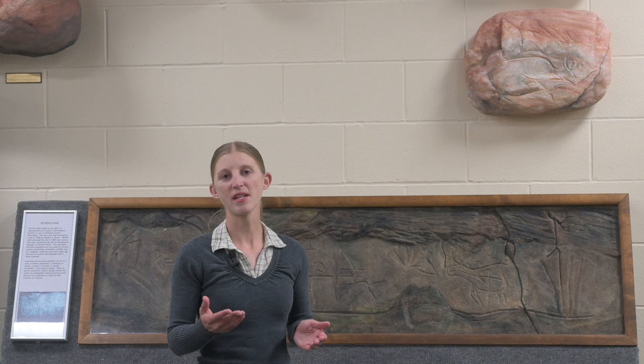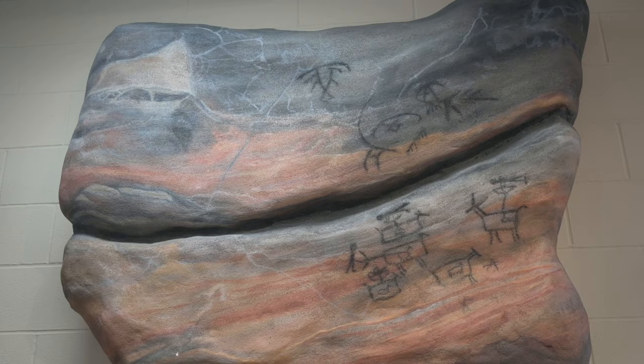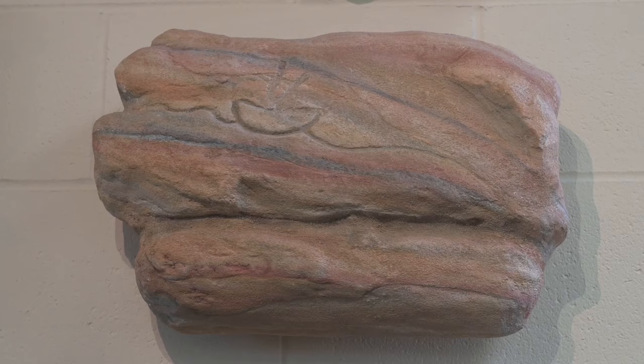Rock art survives on cave walls and cliff faces across Wisconsin. Our collection of rock art replicas allows visitors to view the designs indigenous people created long ago, without damaging the real thing. Rock art can be long lasting, but it isn't permanent. Paintings and carvings fade and weather away with time and exposure to the elements. Rain, running water, even increased moisture from the breath of visitors, as well as living organisms such as moss and lichen, can wear them down.